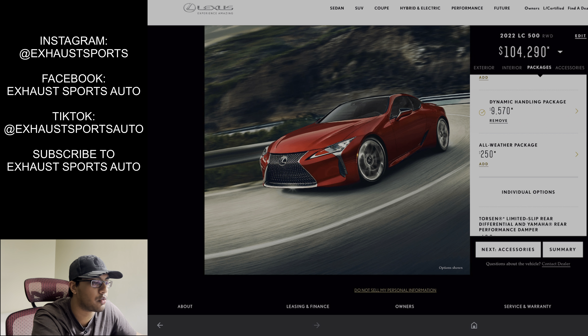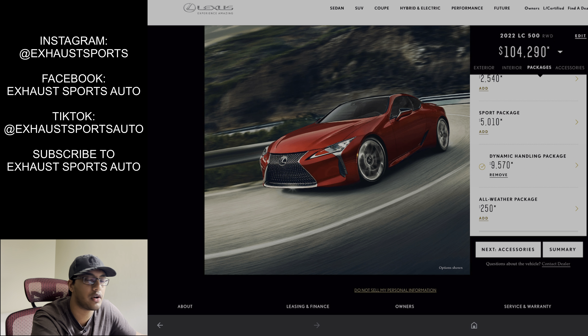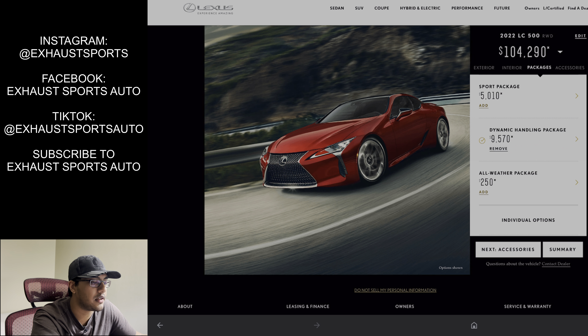However, if you go through and do a regular build on the website, I believe you get the option of adding the dynamics package. When you do the regular build you don't have the orange interior option. But you can see the sport package with the Torsen limited slip differential, the 21-inch wheels, parking assist, the sport seats, performance brake pads — I think they updated the sport brakes for 2021 to make them a little quieter. The dynamic handling package includes active rear steering, variable gear ratio steering, some carbon fiber scuff plates, the speed-activated rear wing, intuitive parking assist, 21-inch wheels, Alcantara headliner, and carbon roof.